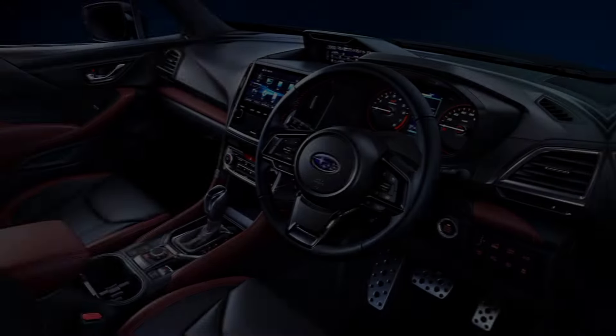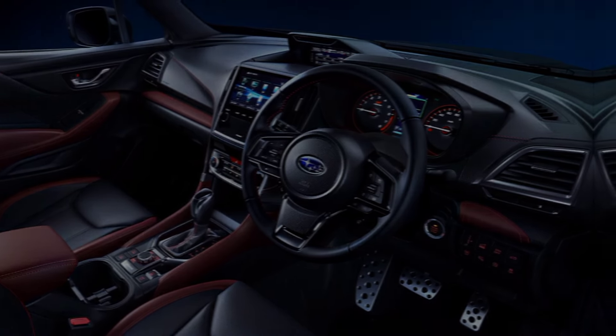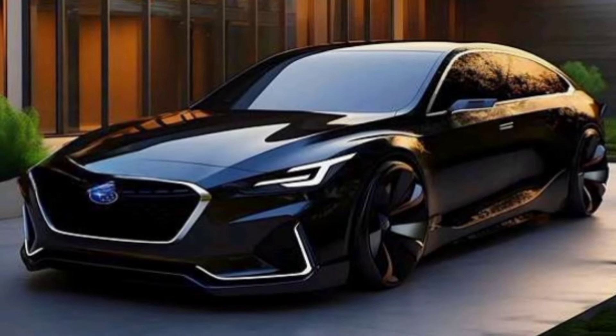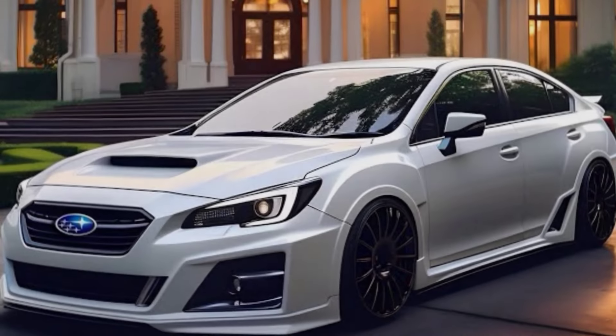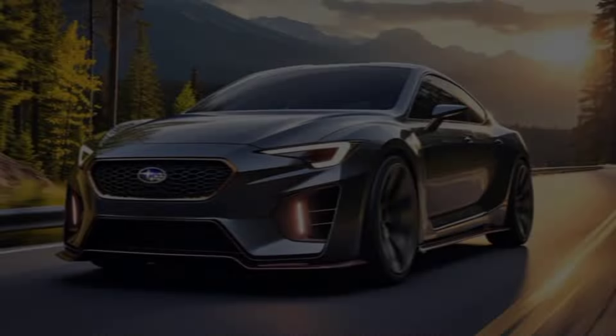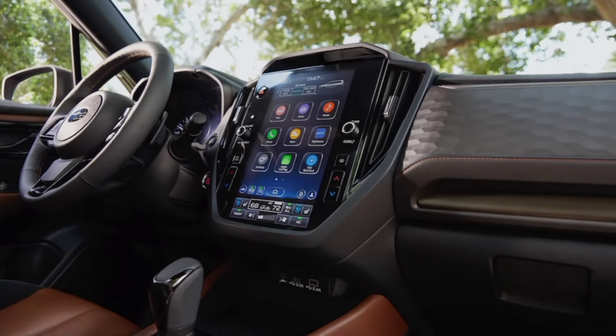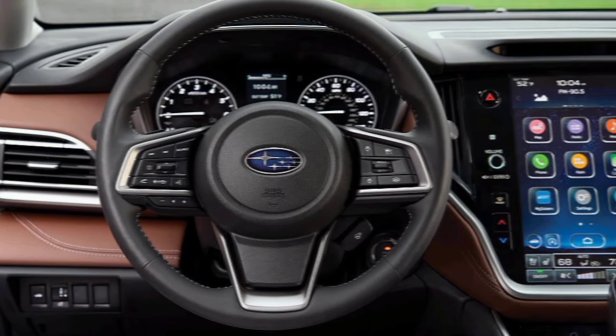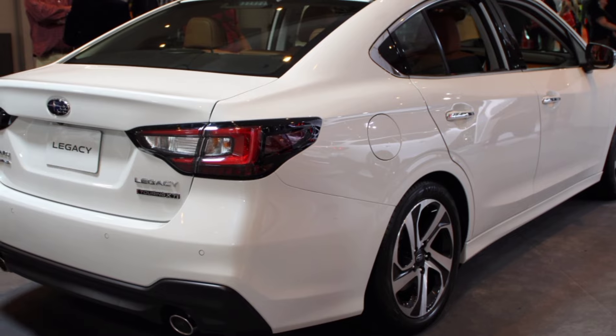So what do I think of the 2025 Subaru Legacy? I think it's a fantastic car — stylish, comfortable, powerful, and safe. It's everything you could want in a midsize sedan. If you're looking for a car that can handle your daily commute, weekend adventures, and everything in between, the 2025 Subaru Legacy is definitely worth considering.